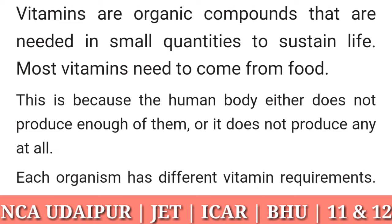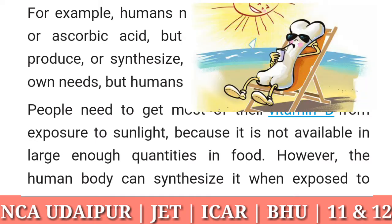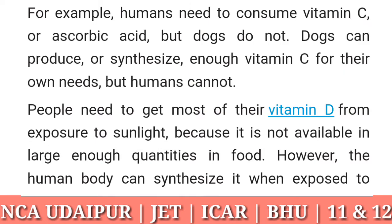Each organism has different vitamin requirements. For example, humans need to consume vitamin C or ascorbic acid, but dogs do not. Dogs can produce or synthesize enough vitamin C for their own needs, but humans cannot. People need to get most of their vitamin D from exposure to sunlight because it is not available in large enough quantities in food.